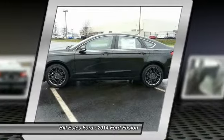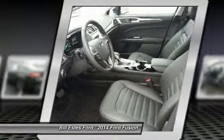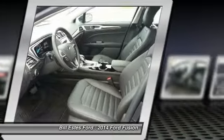Bluetooth. If you like it online, you'll love it in your driveway. Take it for a spin today.